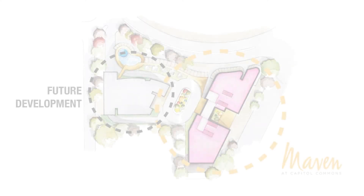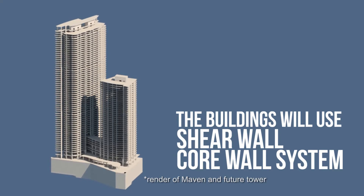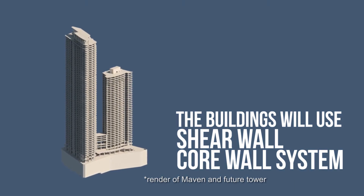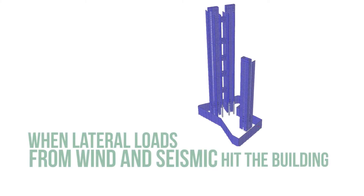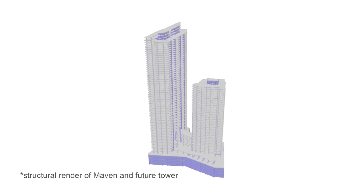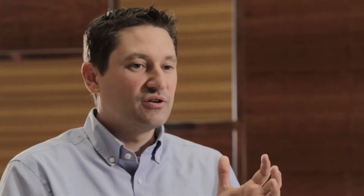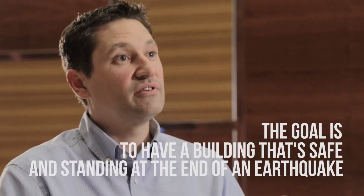So MAVEN, again, is reinforced concrete construction. The two towers — one of them is approximately 200 meters tall, the other is 130 meters tall. The buildings will use this shear wall core wall system as its spine, its stiffness. When lateral loads from wind or seismic hit the building, the core resists these forces. It has adequate strength, it has adequate stiffness, it has adequate ductility, so that when a very large earthquake event were to occur, the building moves and rocks and absorbs that energy dissipation. Rather than crumbling and failing, it absorbs it through movement, and the goal is to have a building that's safe and standing at the end of a very large earthquake.